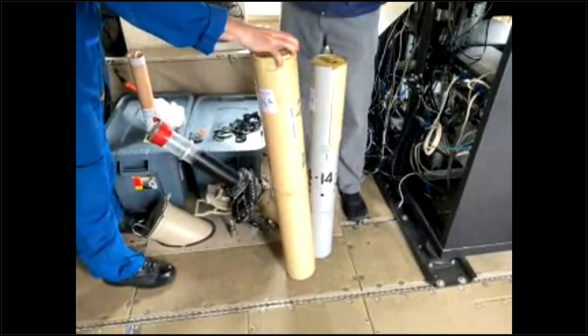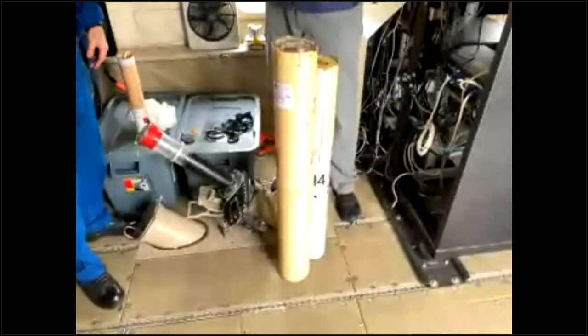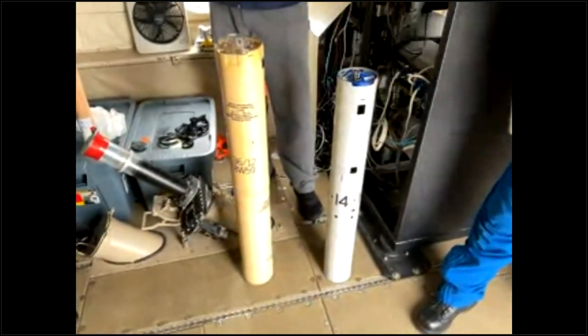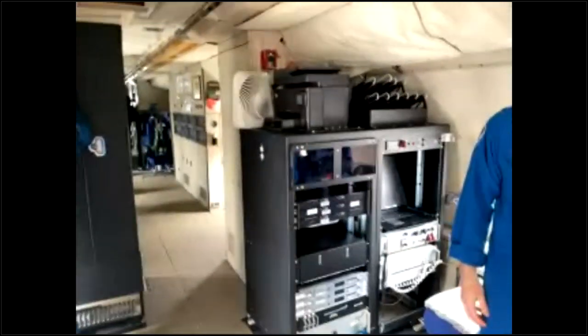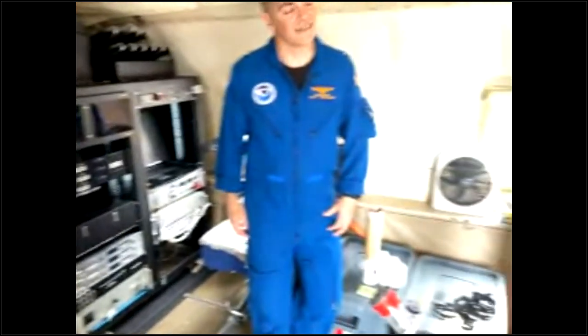These are bathythermographs — BTs, we call them. This is going to launch out, and once it makes contact with the water, it will start recording — the salinity of the water actually powers the battery inside this buoy. It will continue to report until we lose contact with it at a depth of 300 meters. Pretty deep under the ocean. Really, this is a flying science lab. Look at all the computer workstations — different professions working at each station, getting data to us at the Hurricane Center and beyond, for research missions as well. Research operations make the forecast better — that's how important this mission is.